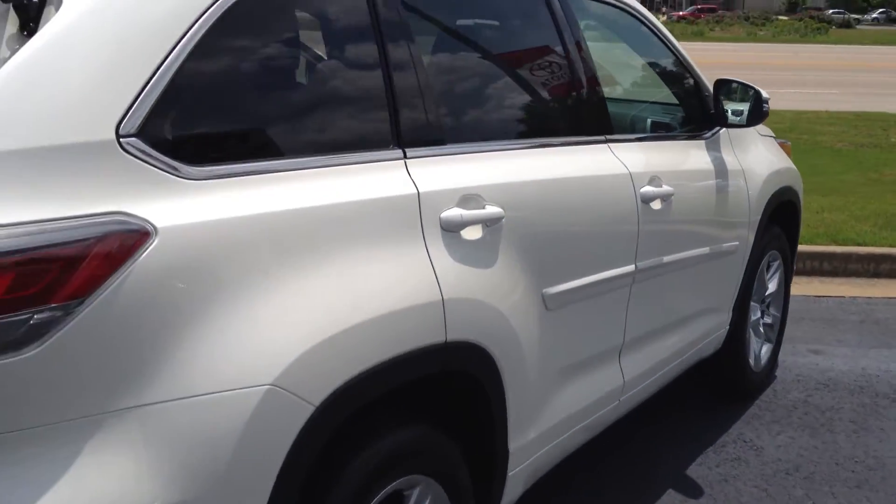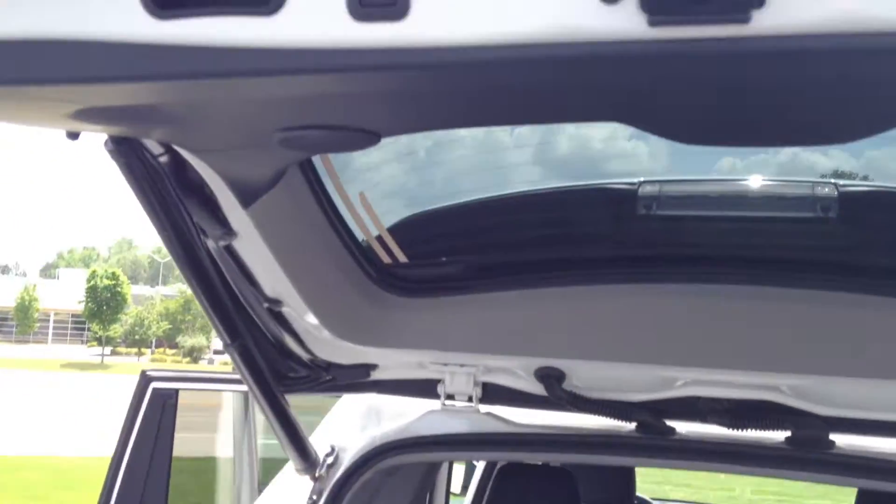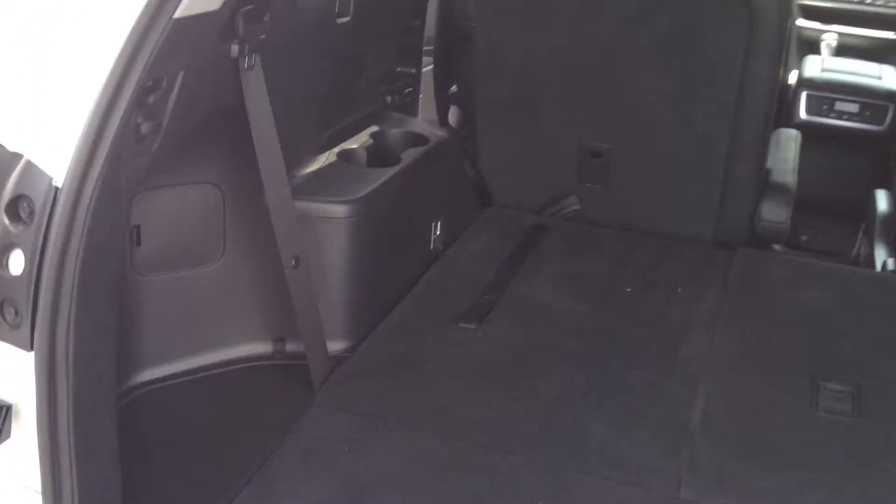Remember, the 2014 Highlander is all new — it's an all-new model. The rear gate is powered; I'll show you that in just a moment.